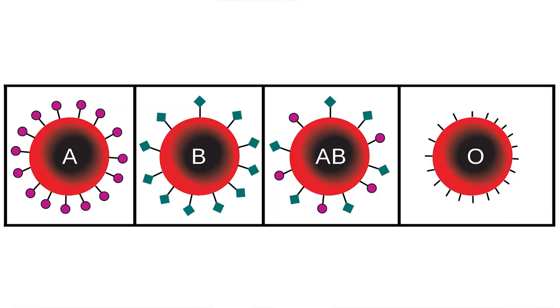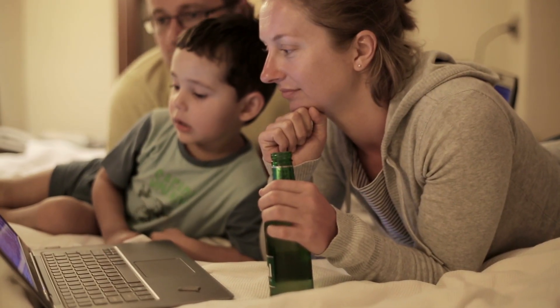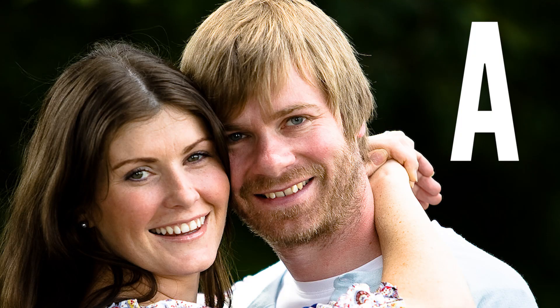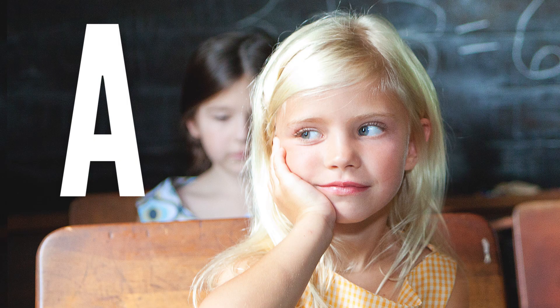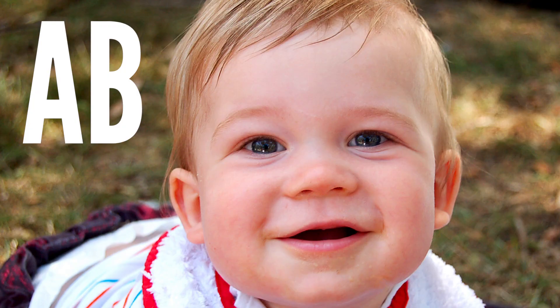There are four major blood types: A, B, AB, and O. Blood type is hereditary, and which one you have depends on your parents. If both parents have A blood type, the child will most likely have an A blood type as well. Similarly, B and B type parents will produce offspring with B type blood. However, if one parent is A type and the other B type, the child will have AB type. That's all quite simple, but things get trickier when we introduce the O blood type.